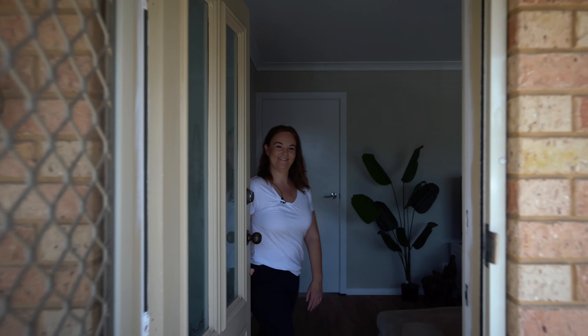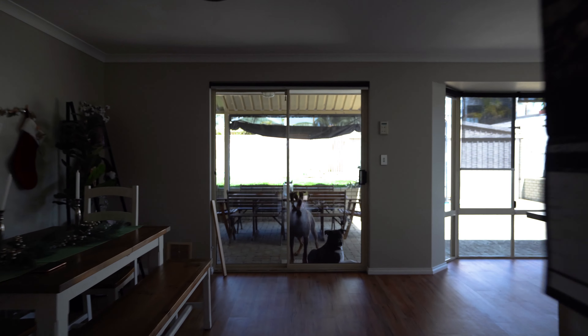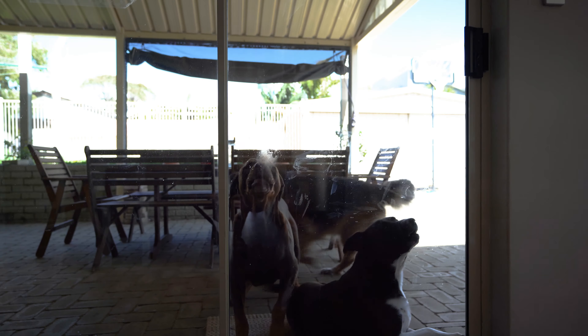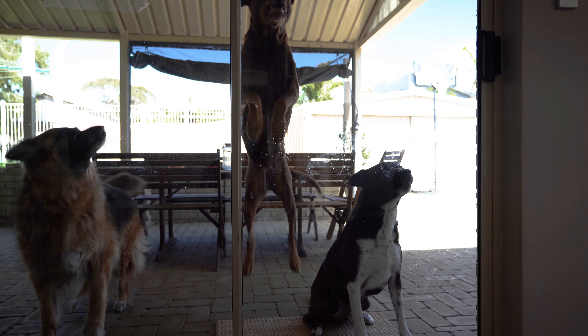Hi, how are you? Come on in. Hi, my name is Wendy. I'm a dog trainer here at Leader of the Pack Pet Services. And in today's video, I'm going to show you a super simple management strategy you can use to calm your dogs down when you have visitors arrive at your home.